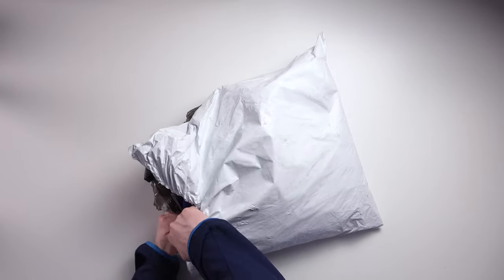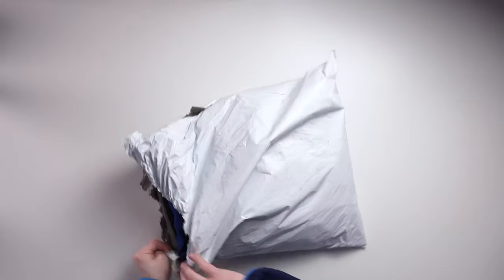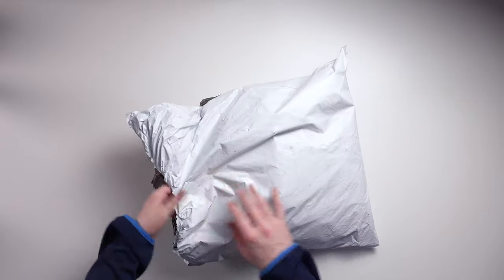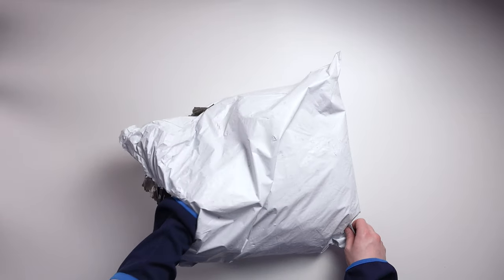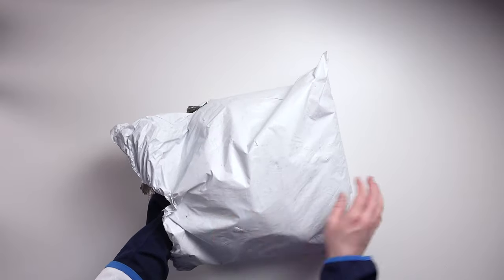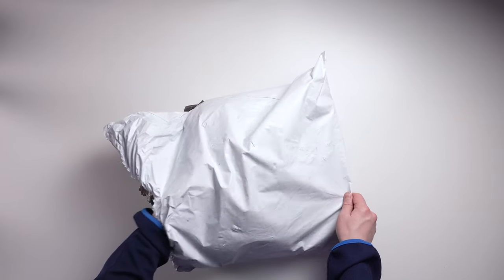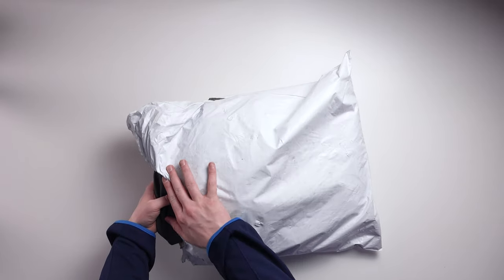Hopefully you didn't see any peeks there. Okay, here we go — I'm going to grab totally at random and see what we get. I'm going to make sure I have the top one. Don't peek, don't peek. All right, I've got one. Here we go. Make your guesses.